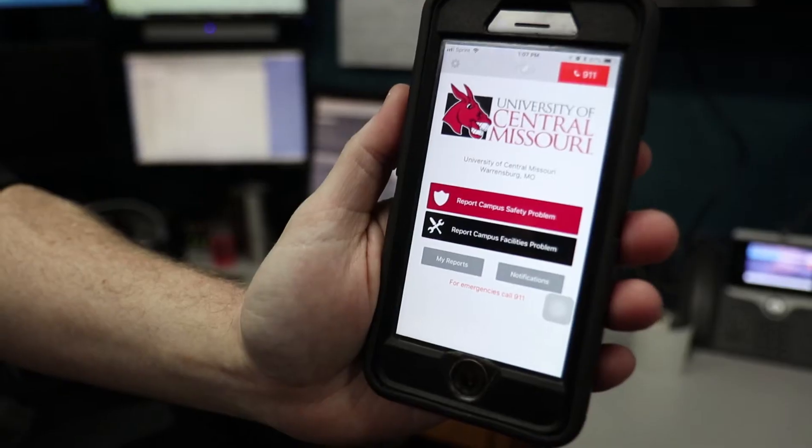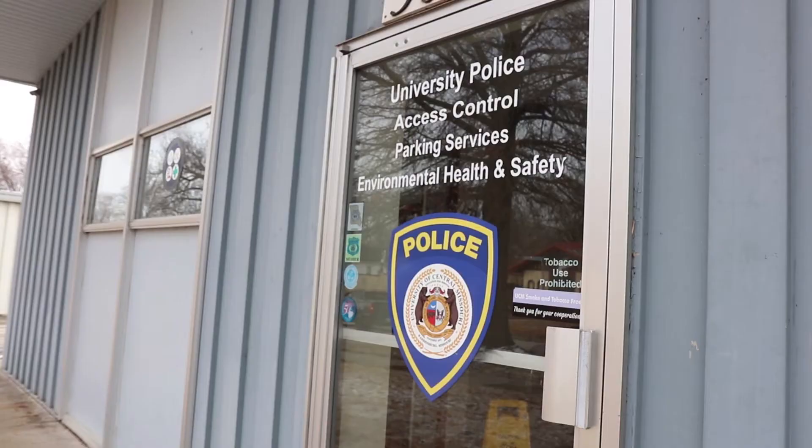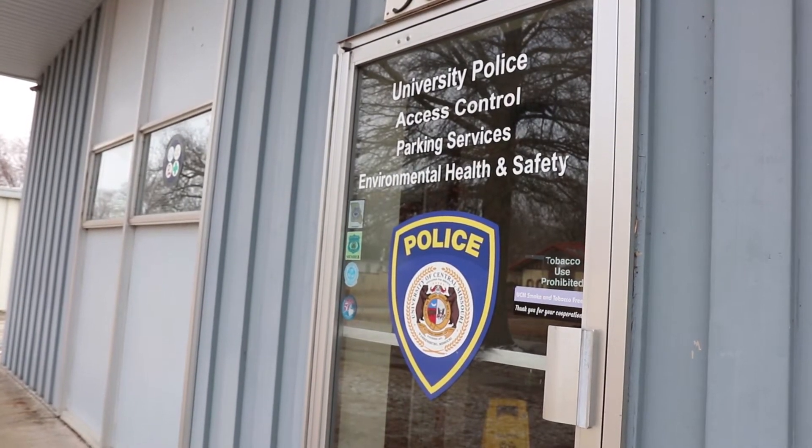It gave us more ability to geolocate calls and interact a little more with students. Ron Coleman, a dispatcher at Public Safety, said that for 2017 there were 126 reports via the Campus Eye app.